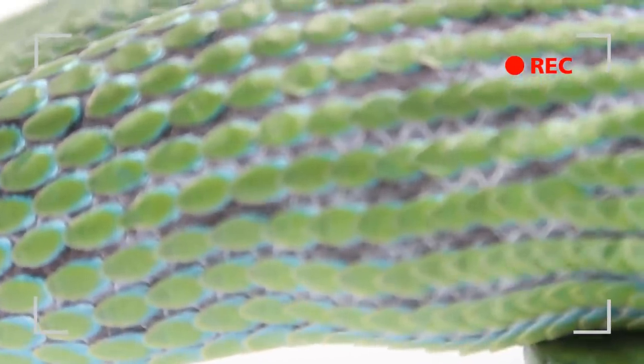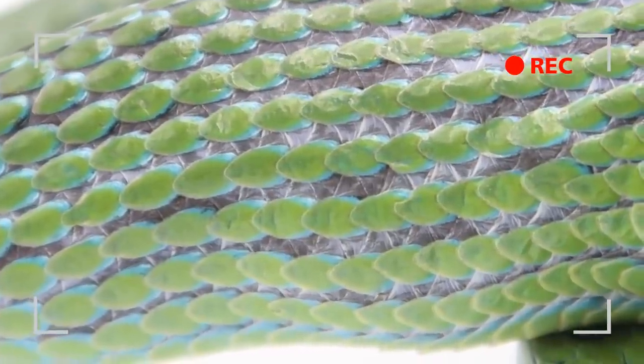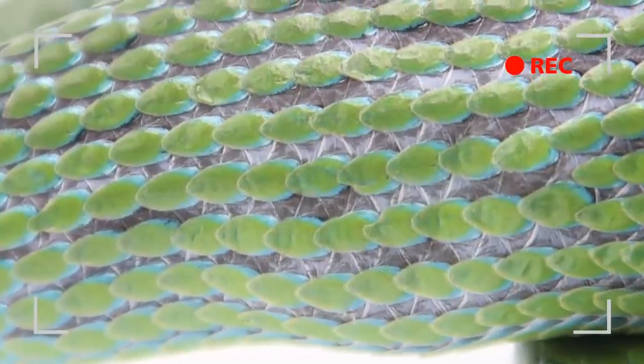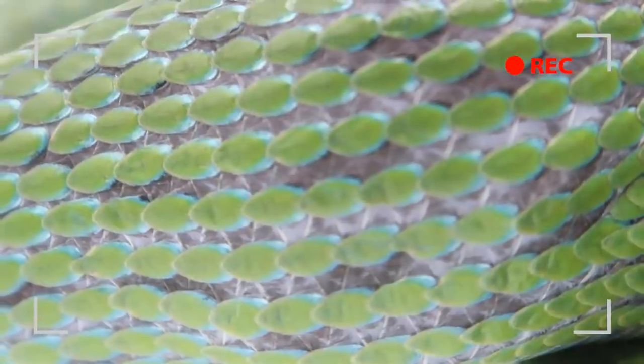I began shooting this video as a personal project to help me better my camera work, and then I realized that no other high quality footage of rhino rat snakes eating exists, so I want to share this footage of a really beautiful species of snake eating its food.